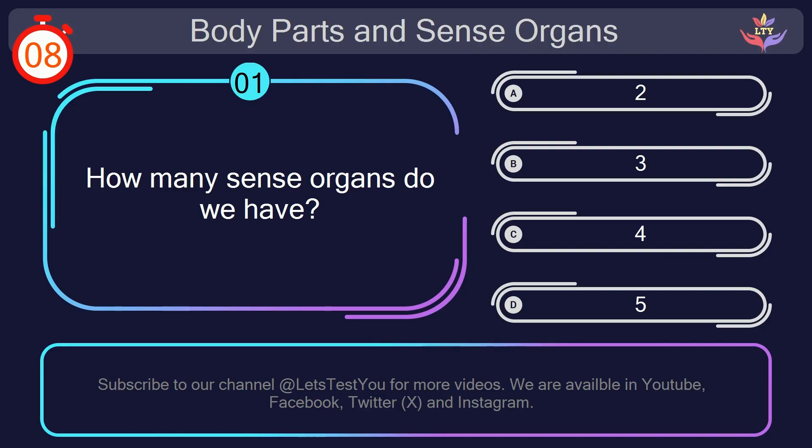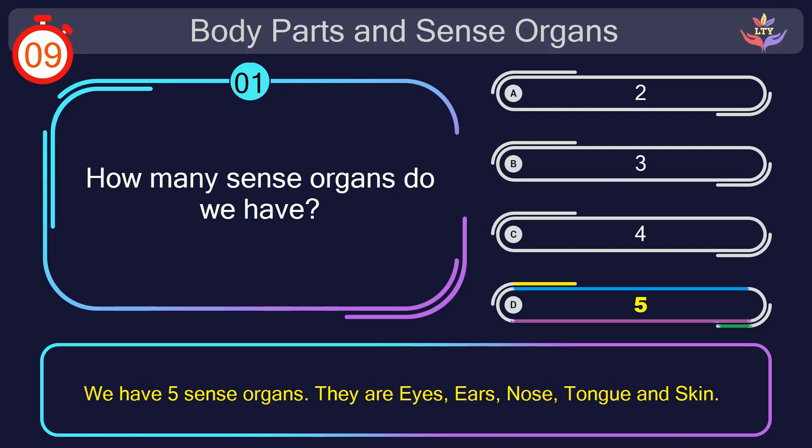Your countdown started. Here we go. The correct answer is option D. 5. We have 5 sense organs. They are eyes, ears, nose, tongue and skin.